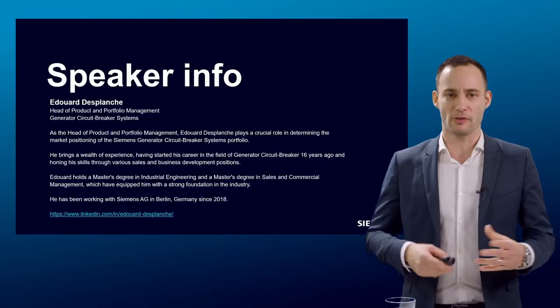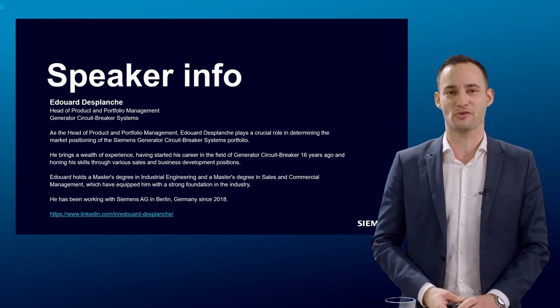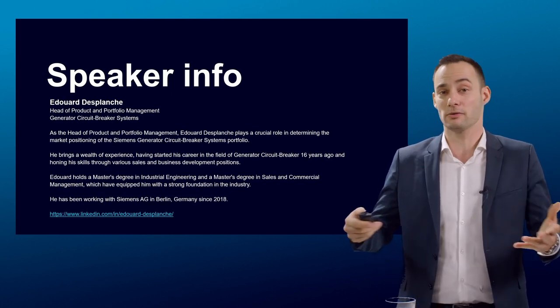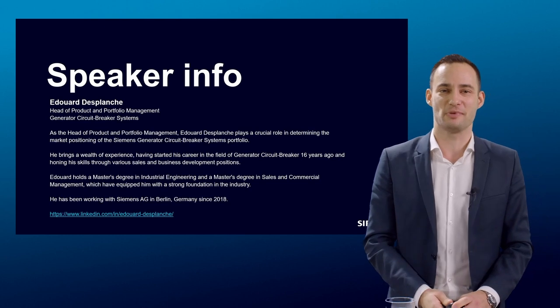It was a pleasure to introduce this breaker at Enlit last year. We already had good feedback and direct interaction with potential customers and people interested in the development. Being here today again is a way for me to open the discussion once more, so please feel free to ask as many questions as you have.